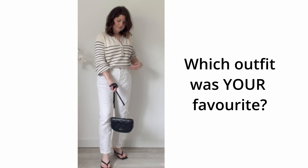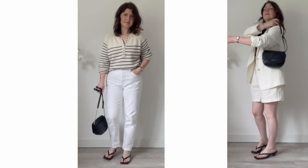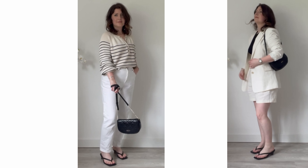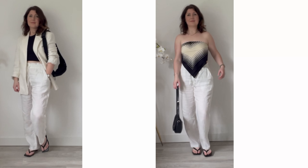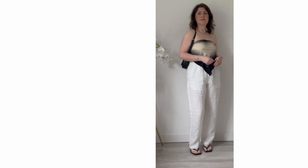So which outfit was your favourite? Let me know in the comments below. My next video will be all about timeless trends, so subscribe to make sure you don't miss it. As always, thank you so much for watching — have a great day, bye!